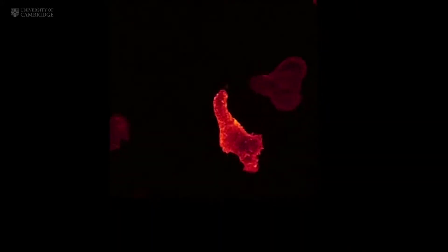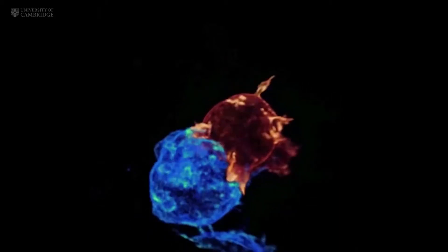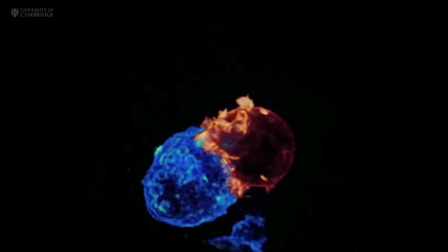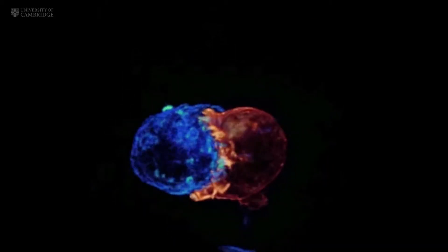These amorphous blobs move around quite rapidly, pushing out their leading edge and probing their environment as they go. When a cytotoxic T cell finds a cancer cell, membrane protrusions rapidly explore the surface of the cell, checking for the tell-tale signs of cancer.